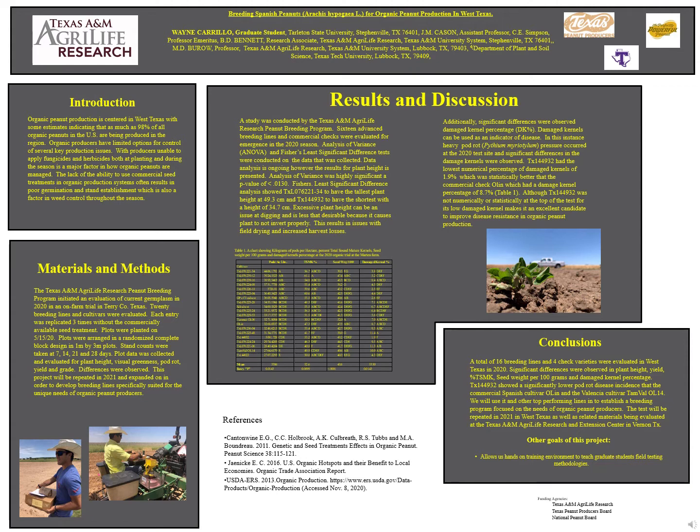Additionally, significant differences were observed in damaged kernel percentages. Damaged kernels can be used as a disease indicator. In this instance, heavy pod rot pressure occurred on the 2020 test site, and significant differences in damaged kernels were observed.